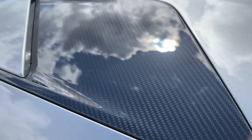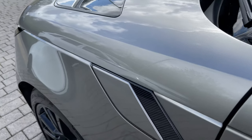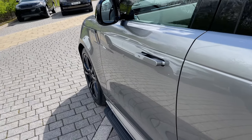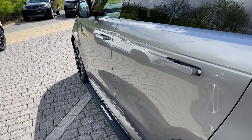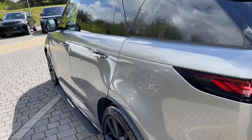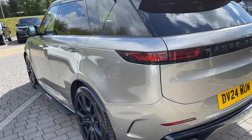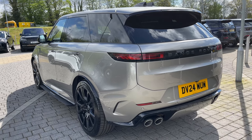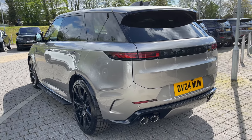Moving down the side of this SV, you can see how the carbon fibre accents continue the impressive sporting dynamic. The carbon fibre bonnet vents and grille surrounds contrast wonderfully against the glossy bodywork, as do its 23-inch 5 split-spoke colour wheels, again finished in carbon fibre. The rear privacy glass not only looks great but also assists in keeping passengers and contents safe from prying eyes.